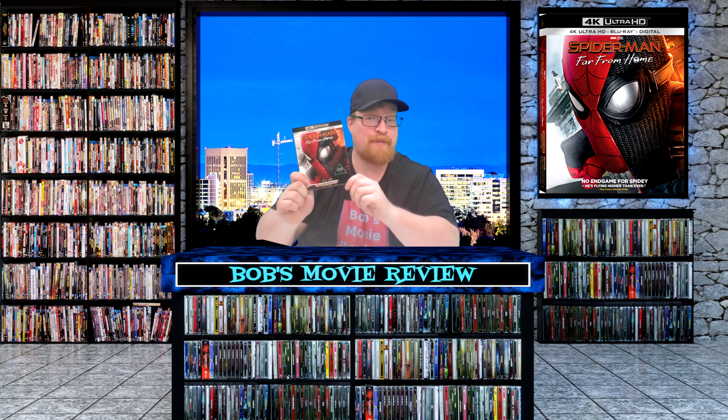Hello movie lovers, Bob for Bob's Movie Review here, and today I'm bringing my unboxing of Spider-Man Far From Home on 4K.